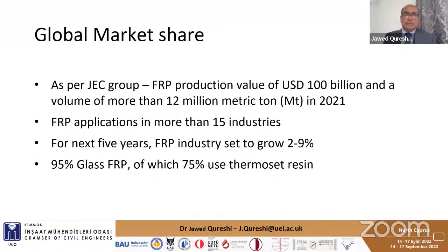Regarding global market share of FRP, according to JCA Group the production of FRPs is as much as 100 billion US dollars, with a volume of more than 12 metric tons. It has applications in more than 15 industries including marine, construction, aerospace, and transportation. The industry is set to grow between 5 to 6 percent over the next five years. 95% of all FRPs is glass FRP and 75% use thermoset resin — both of which are very difficult to recycle.